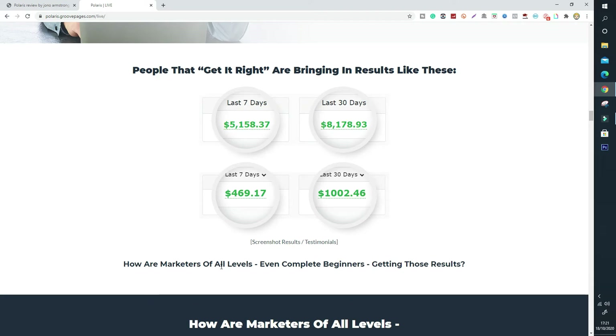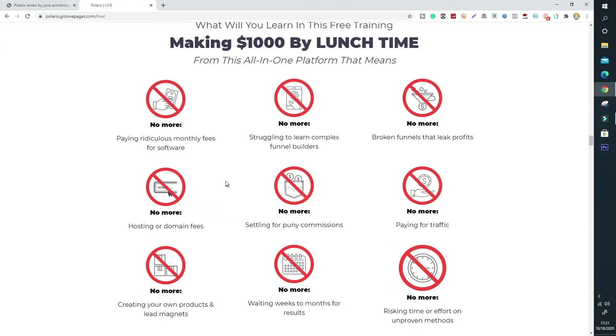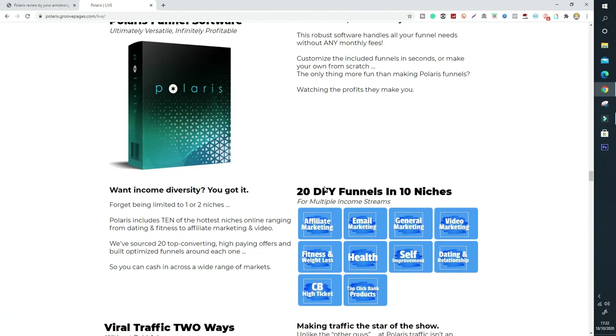Marketers of all levels, even complete beginners, are getting those results because of the cutting-edge software, the free viral traffic, and multiple completely-done-for-you income streams — Polaris. All you have to do is get instant access and you'll be making $1,000 by lunchtime, which is crazy. That's what Polaris is aiming to do and it is doing for some members. So I really recommend you get into Polaris because you'll be able to make money with this system, hopefully.